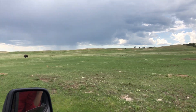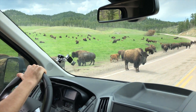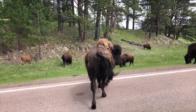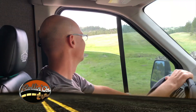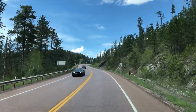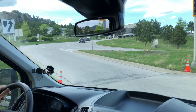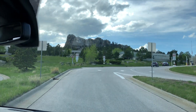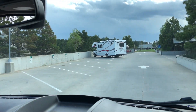Next stop: Custer State Park, where they encounter bison up close — mean-looking animals you wouldn't want to mess with. After the bison jam, they take the beautiful drive up to Mount Rushmore. At the parking structure, an attendant directs them to level four, left side, for small RVs — which they define as less than 29 feet. Unfortunately, no dogs are allowed past the entrance, so Charlie has to wait in the van.